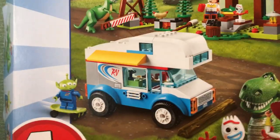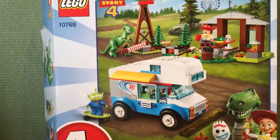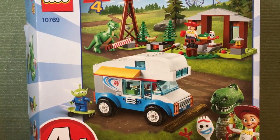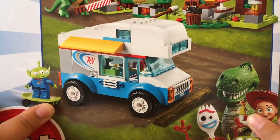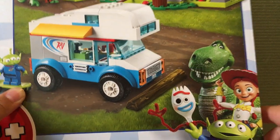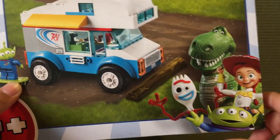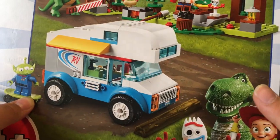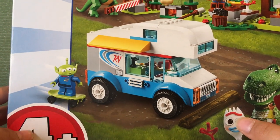Getting into the packaging of the set — as I lift up the tripod — you can see it has artwork of all the characters featured in the set. We have Jesse the yodeling cowgirl, an alien from Pizza Planet, Rex, and a new character in the film.